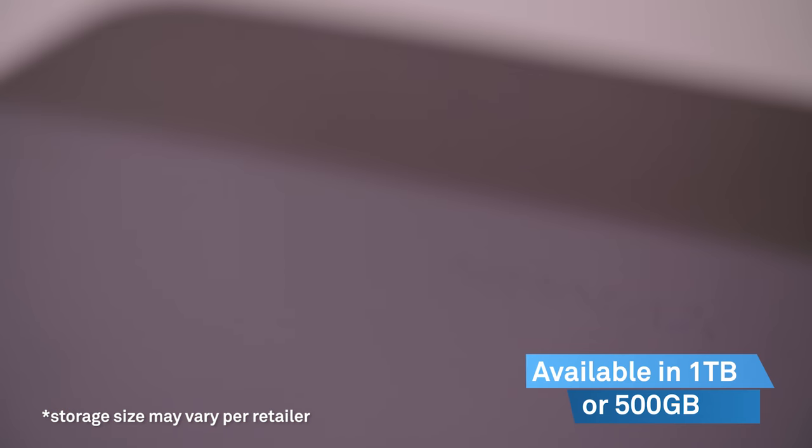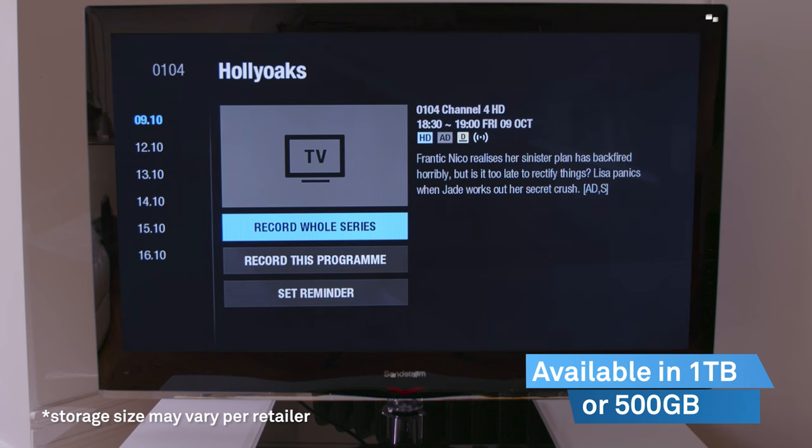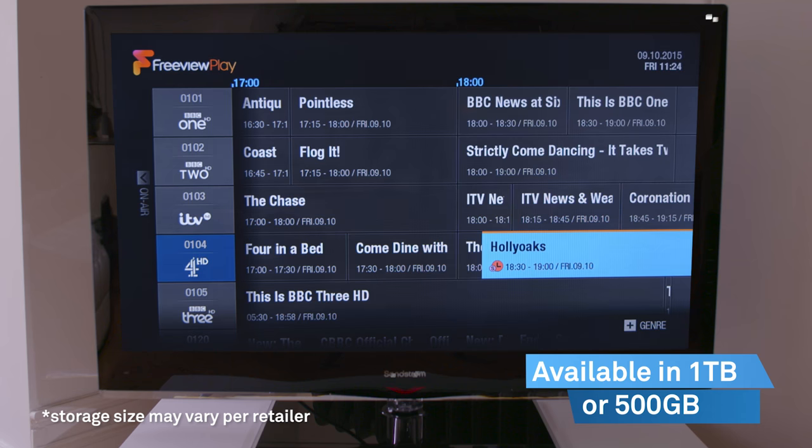Record up to 600 hours SD with 1 TB storage, or up to 300 hours SD and 125 hours HD with the 500 GB storage option, making this perfect for busy families.